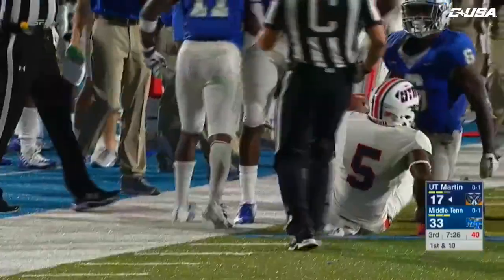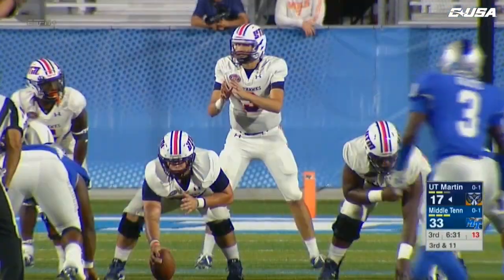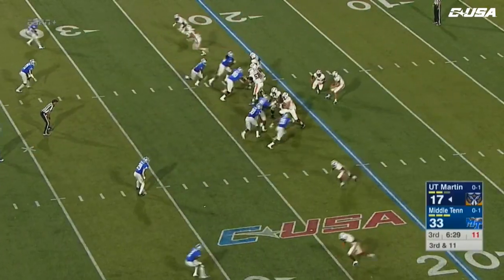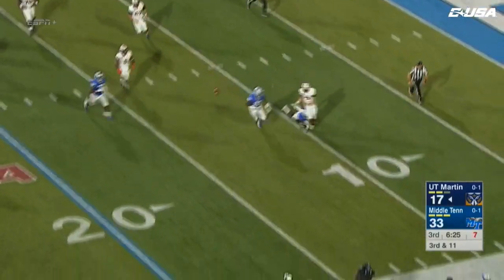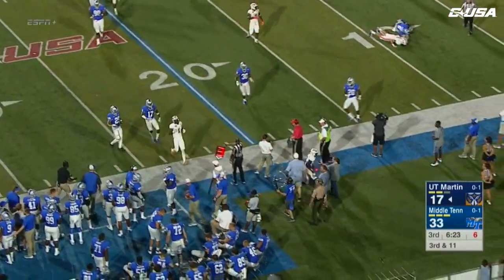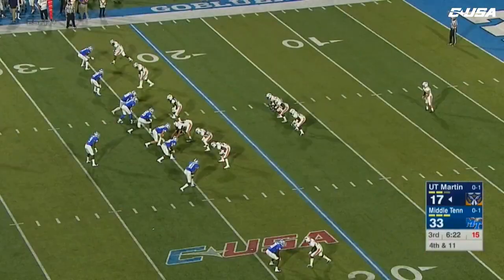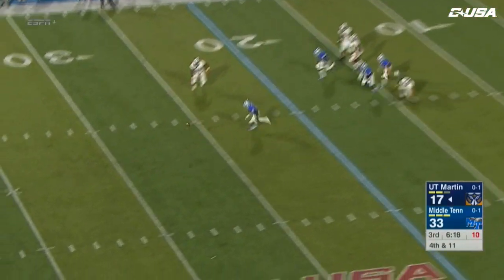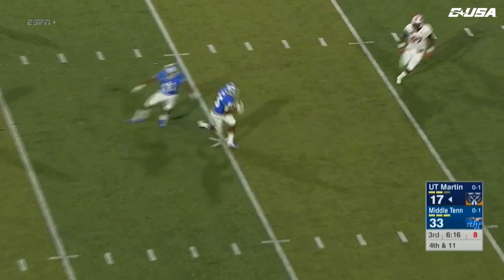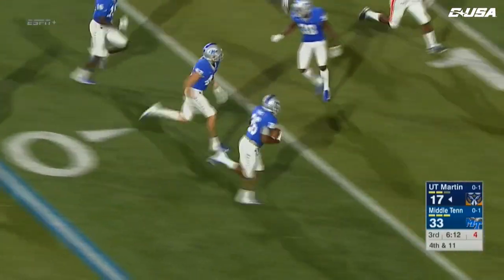Screen pass, nowhere to go — Keelan Stribling there on the stop for the Blue Raiders. Pressure off the edge — Dresser Wynn trying to get rid of it, throws it near sideline, and the Skyhawks are going to be forced to punt again. Cox can't get it away on the rugby kick and here comes the Blue Raiders — inside the 20.